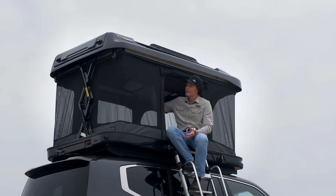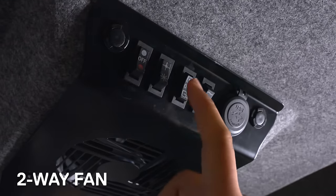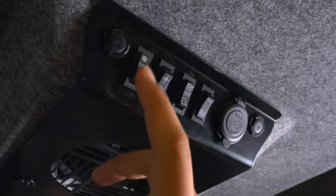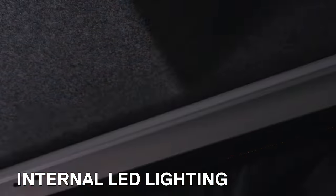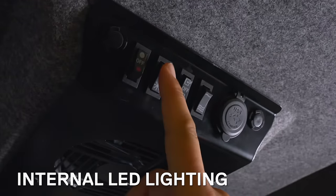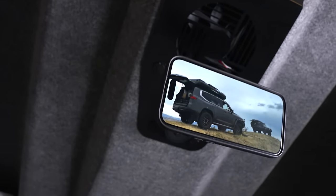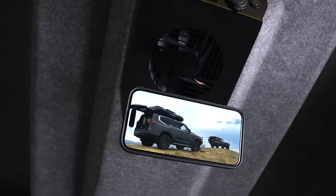The features continue up top with a two-way fan, including both extraction and blower settings depending on the climate. Of course, internal lighting is also standard, with both dual temperature and dimmable LEDs included. There's even a provision for mounting your tablet or smartphone from the roof if you fancy watching a movie before bed.